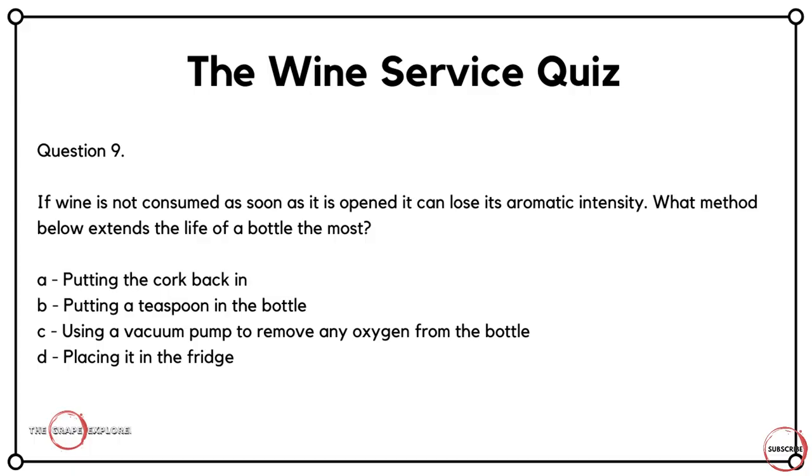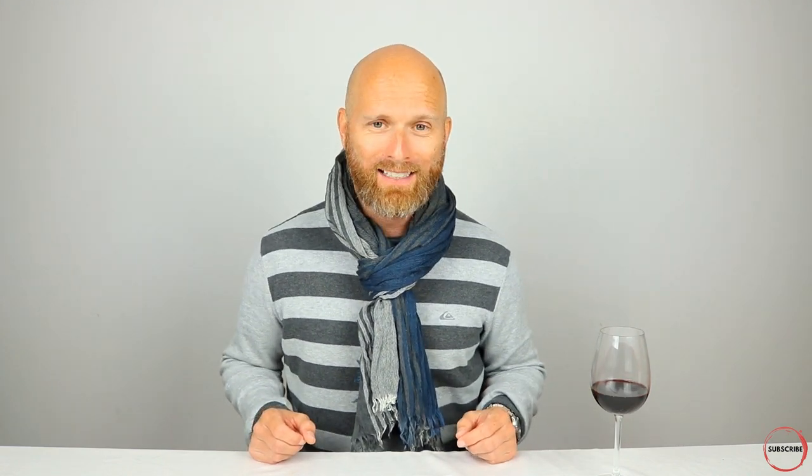Question nine is all about the longevity of bottles. If wine is not consumed as soon as it is opened, it can lose its aromatic intensity. What method below extends the life of a bottle the most? Is it A, putting the cork back in? Is it B, putting a teaspoon in the bottle? Is it C, using a vacuum pump to remove any oxygen from the bottle? Or is it D, placing it in the fridge? With the exception of B — which I personally think is a bit of a wine myth — a few of these answers will make a bottle last a little bit longer, but there's really only one that makes it last a lot longer. The correct answer here is C: using a vacuum pump to remove oxygen from the bottle.